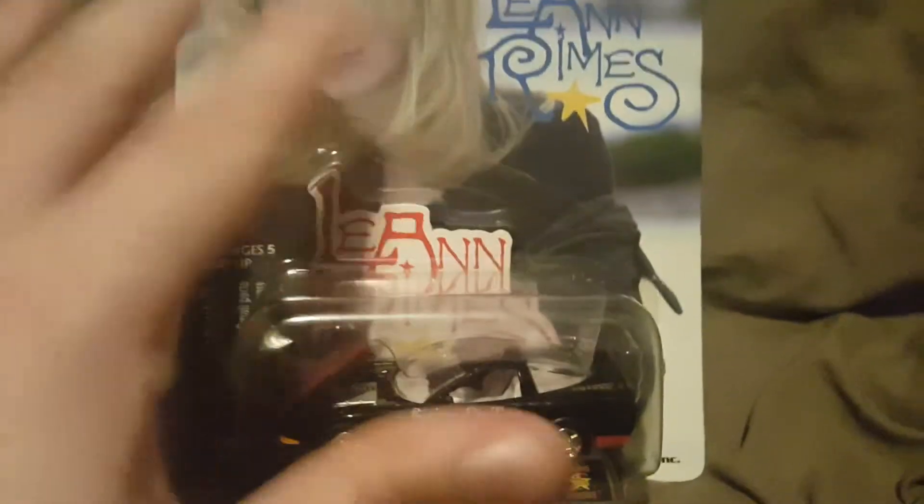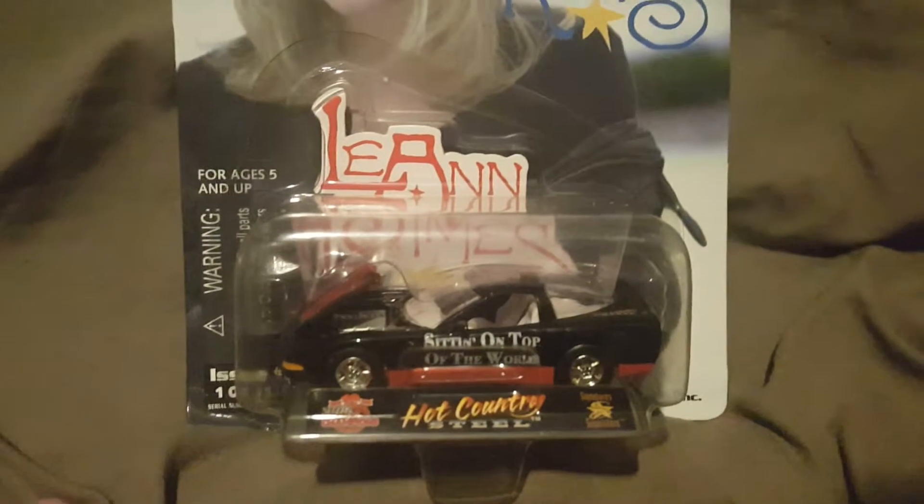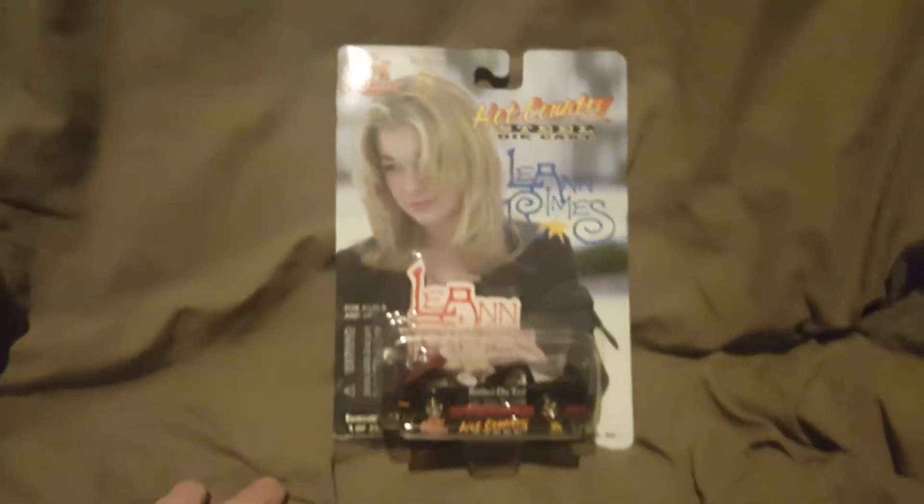Now I'm not going to open this because I kind of want to keep it on the card and everything. But this is what the car looks like. So this is what the front of the package looks like.